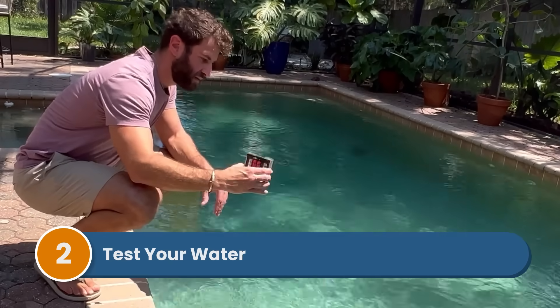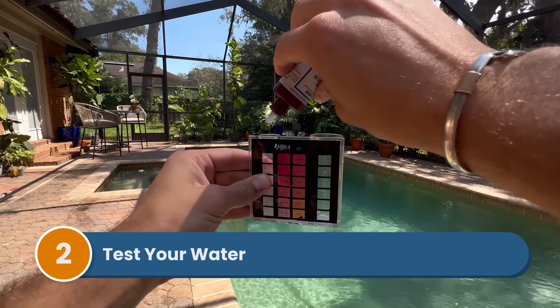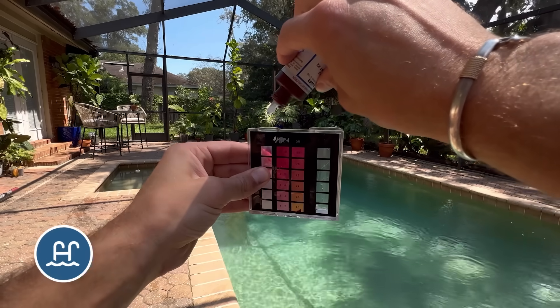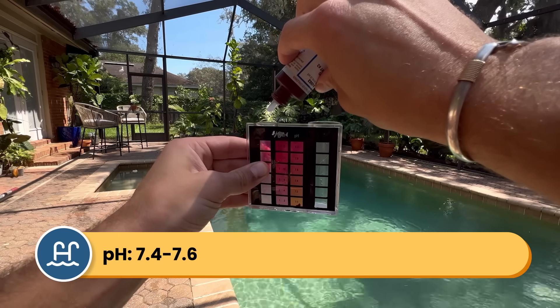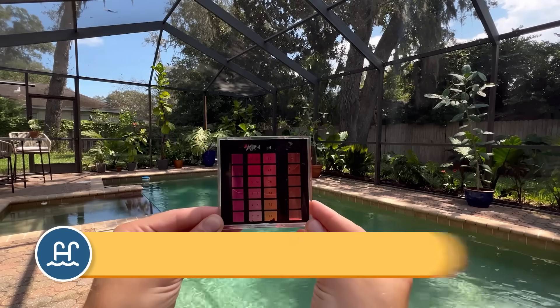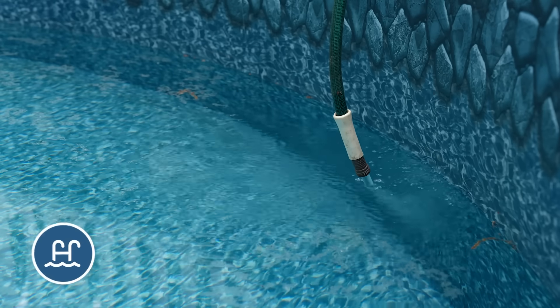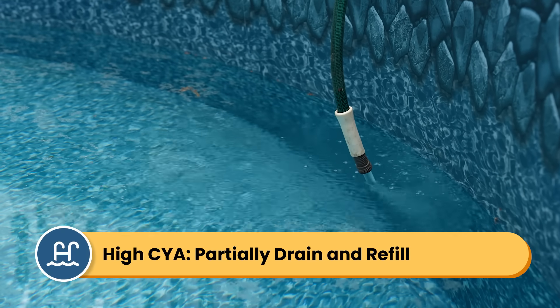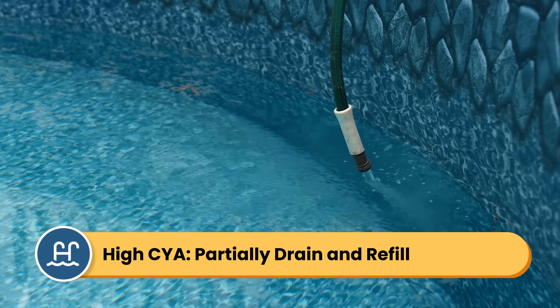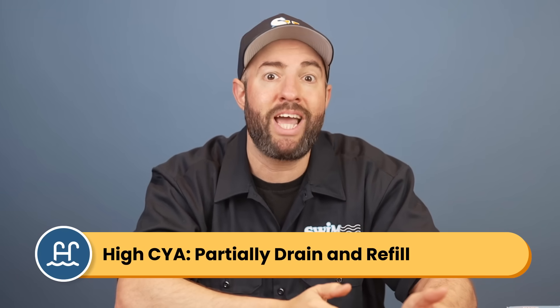Step two: test your water. Don't just test chlorine — you want to test pH, alkalinity, and your cyanuric acid levels. Your pH should be between 7.4 and 7.6, and your alkalinity between 80 and 120 parts per million. Fix your alkalinity and pH at this stage. If your CYA levels are really high, you'll need to partially drain and refill your pool — there's no other way to effectively lower your CYA — and you'll want to do this before shocking.